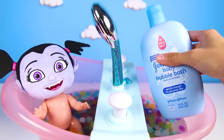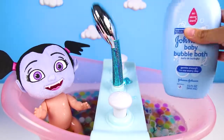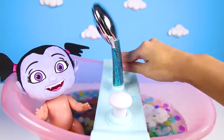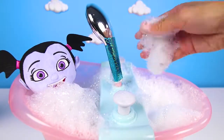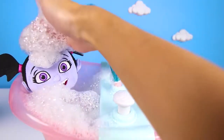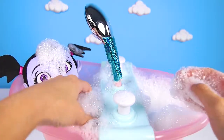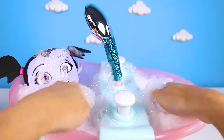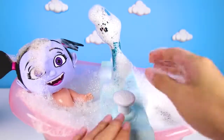First, we add the bubble bath soap. Then we press the bubble button a few times...and ta-da! Wow, look at all the bubbles! Vampirina is in the biggest bubble bath ever! Now all that's left is to wash her. All these bubbles are more than just for fun - they also help clean you. We can wash her face and her pretty hair. She's going to be the cleanest little vampire in the world! And she's having so much fun too!